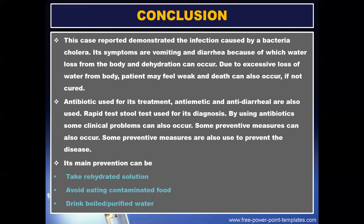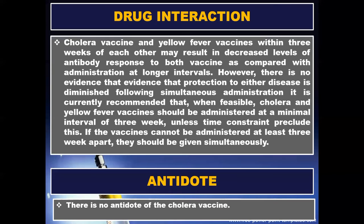By using antibiotics, some clinical problems can also occur. Some preventive measures are also used to prevent the disease. Its main preventive measures are: take oral rehydration solution, avoid eating contaminated food, and drink boiled or purified water.